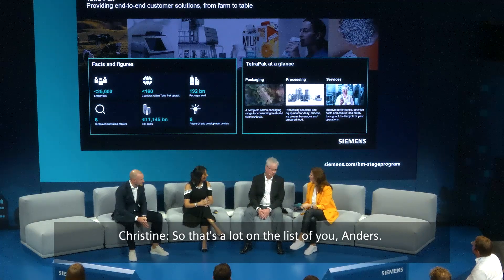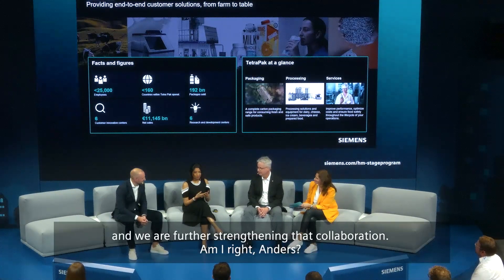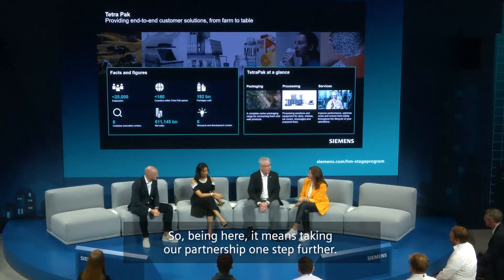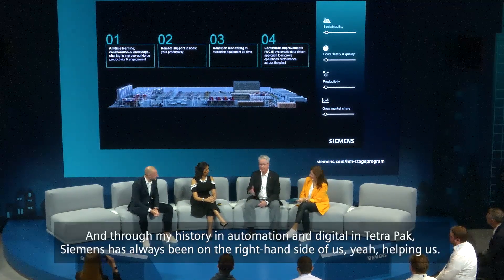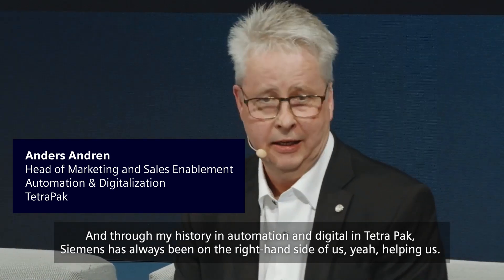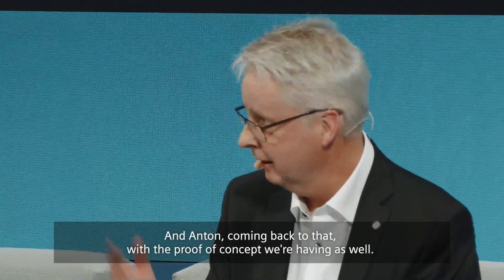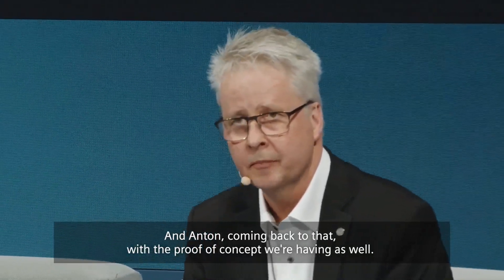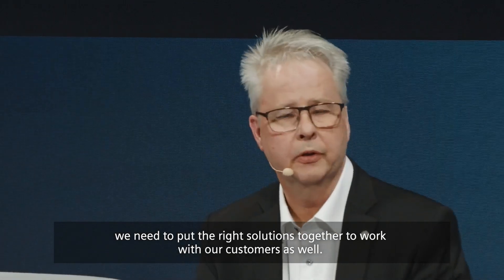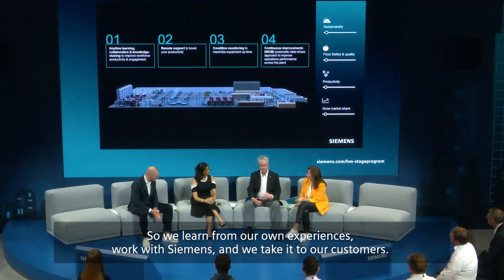That's a lot on the list. We started our collaboration at their factories on the end-user side and are further strengthening that collaboration. Being here means taking our partnership one step further. Through my history in automation and digital at Tetra Pak, Siemens has always been on the right-hand side helping us. The first starting point when we learned about condition monitoring was to start with our own factories. As a leading supplier of packaging, processing, and service solutions to food and beverage customers, we learn from our own experiences, work with Siemens, and take it to our customers.